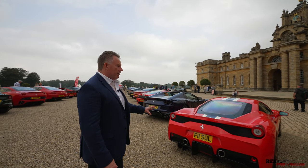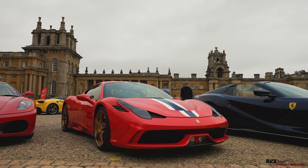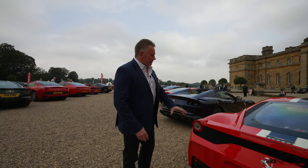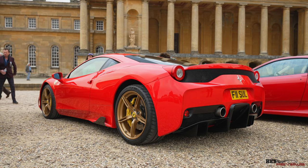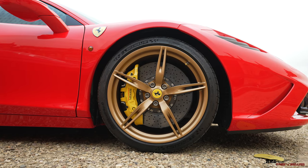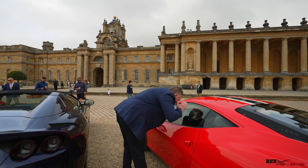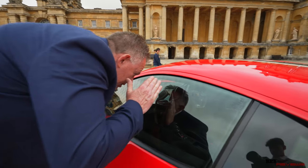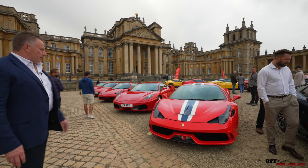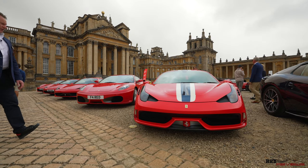Here we have the car that hopefully I'm going to move into after the 458 Spyder — it's my dream anyway, obviously funds-dependent. This is actually a 458 Speciale, and this is pretty much the specification I would like to achieve. It's got the centre Nart stripe, although it doesn't have the full rear end flowing over the rear wing section. You've got the gold wheels, which is a common option with the Rosso Corsa body colour, carbon fibre aero sections on the sills, Alcantara side strips on the racing seats inside, and options buttons on the centre section. This 458 Speciale is actually owned by the person who bought my 993S.